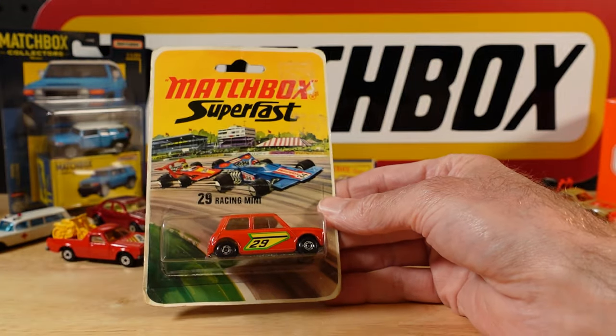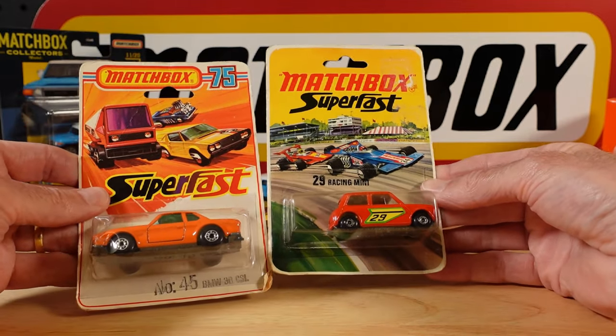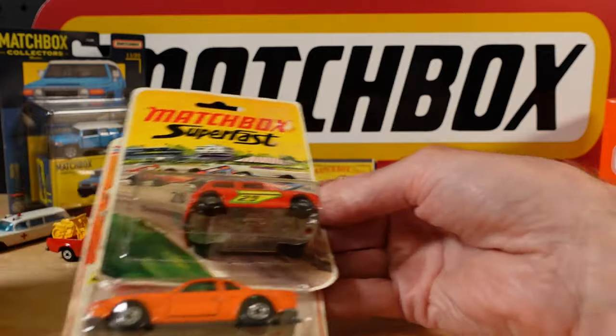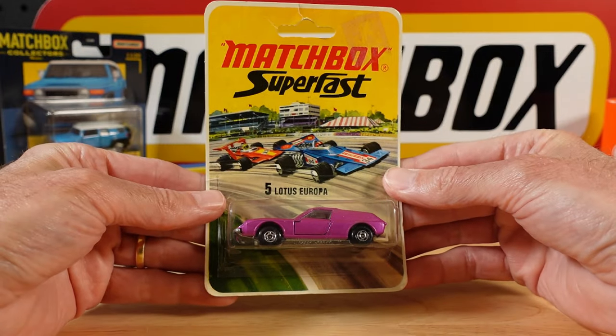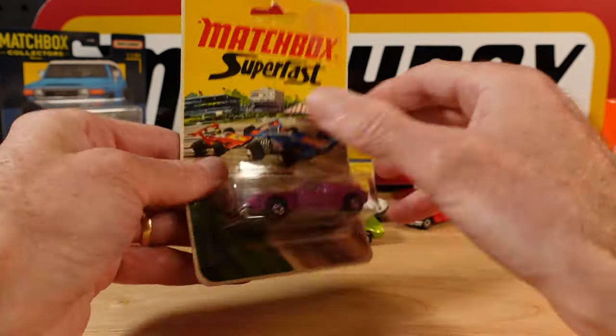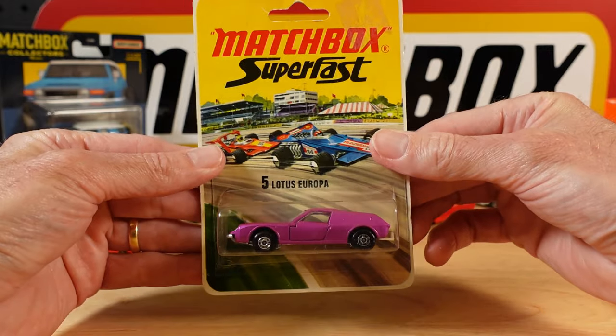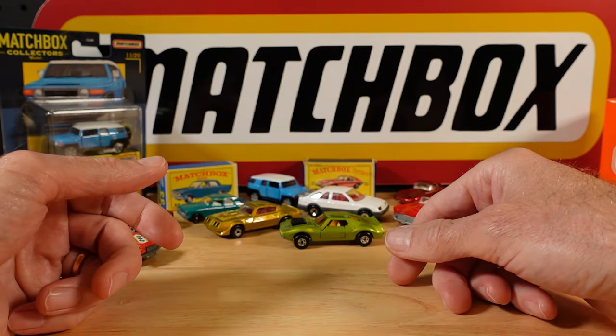And of course you've got more nostalgic little fellas like this - the Beamer and the Mini. Some would suggest these were the best ever made. The Lotus Europa. What year was that actually? 1972 copyright for that one. Lots of happy Christmas morning memories.